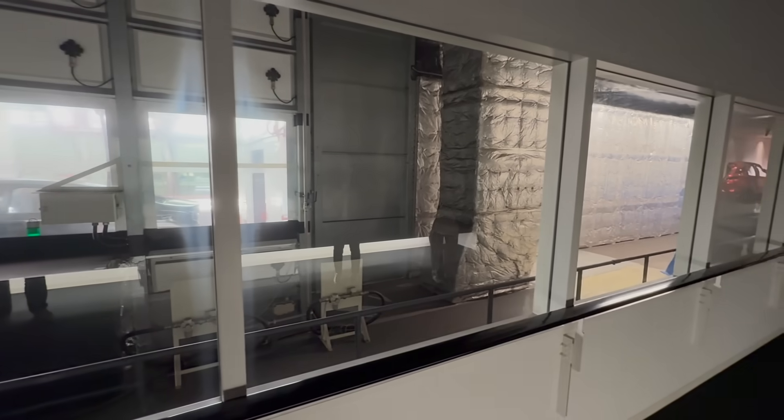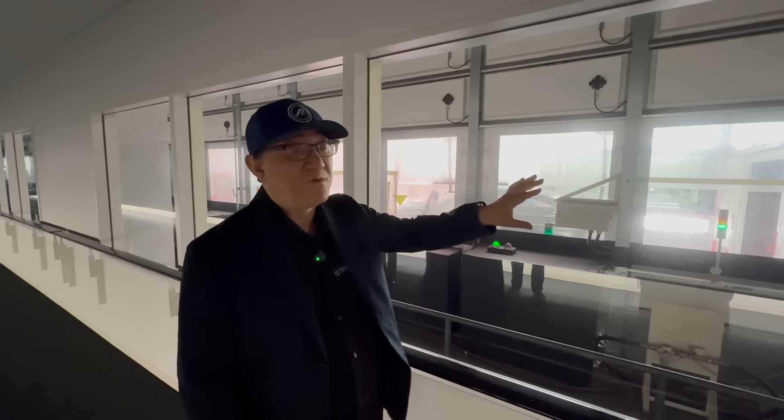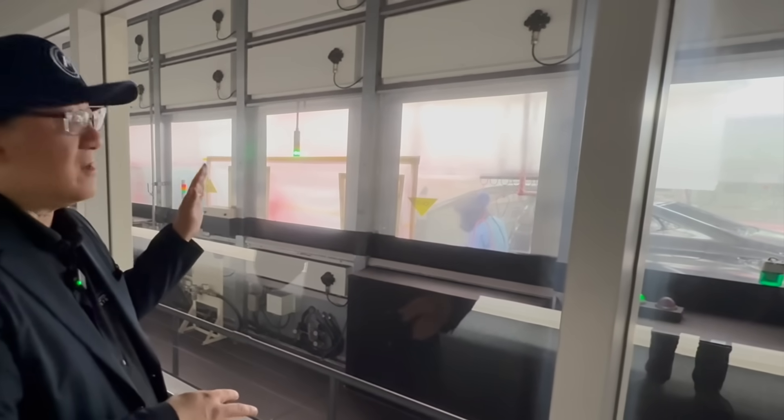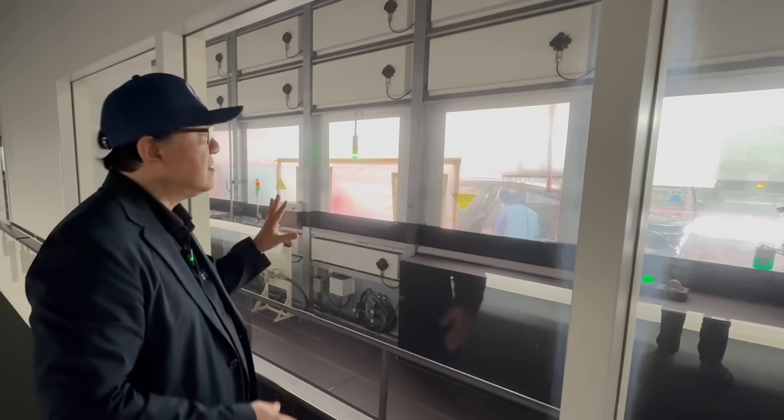The cars stay in the paint booth for seven minutes at 80 degrees Celsius to dry the paint before the clear coat is applied. As they come out, you can see interior areas are still done by human hand because robotics can't easily reach those sections — though I've seen other factories where robots handle all interior and exterior work. The car slows down to be positioned for the final clear coat application by the robot. Right now it has a semi-matte finish, but the clear coat will make it glossy.